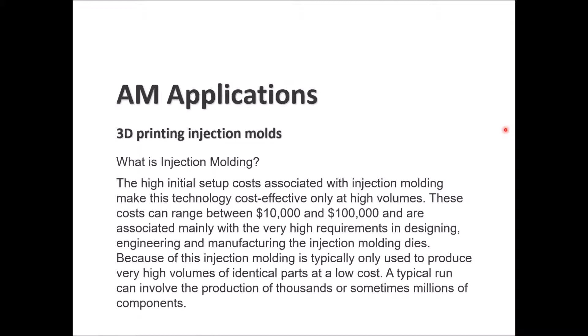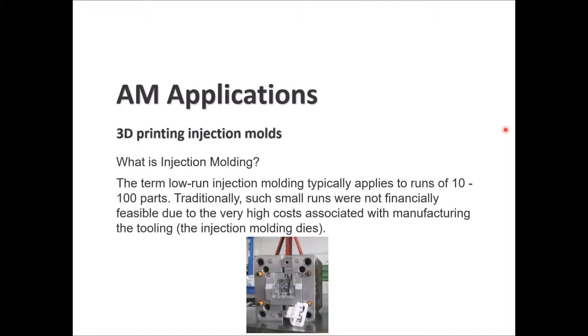Injection molding is used to produce very high volumes of identical parts at low cost — a typical run can involve thousands or even millions of components. Low-run injection molding applies to runs of 10 to 100 parts. Such small runs are not financially feasible due to the very high cost of manufacturing the tooling, which is the injection molding dies.